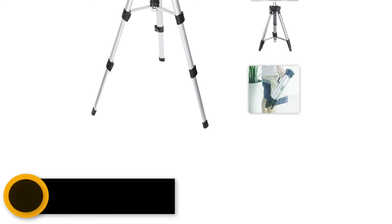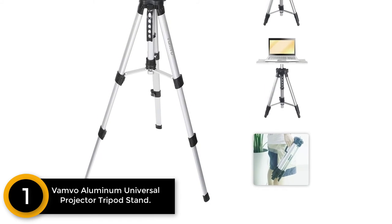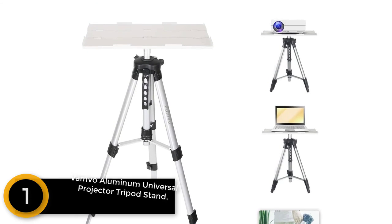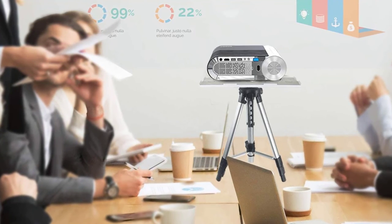Finally at number 1: Bambo Aluminum Universal Projector Tripod Stand for Home Theater and Stage. This projector stand comes along with an in-built height-adjustable tripod base. The professional style stand also fits the needs of school projection rooms, conferences, business meetings, and more.